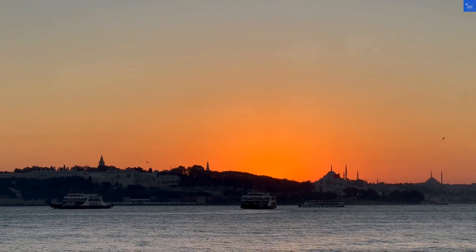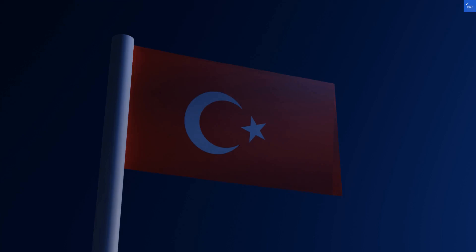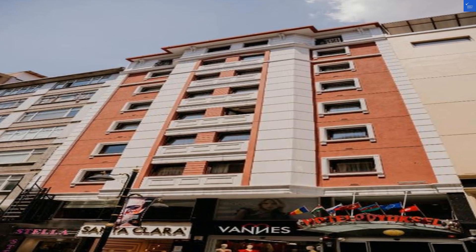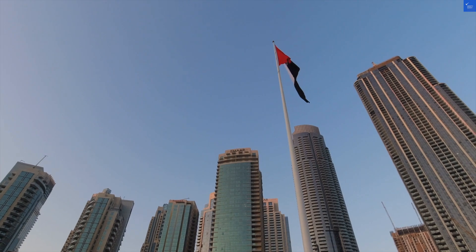Welcome back to VerifyGiant, your go-to source for helping you shop online safely. Today, we're diving into the Yüksel Hotel in Istanbul, Turkey. This place promises a lot, but does it deliver? Let's find out.